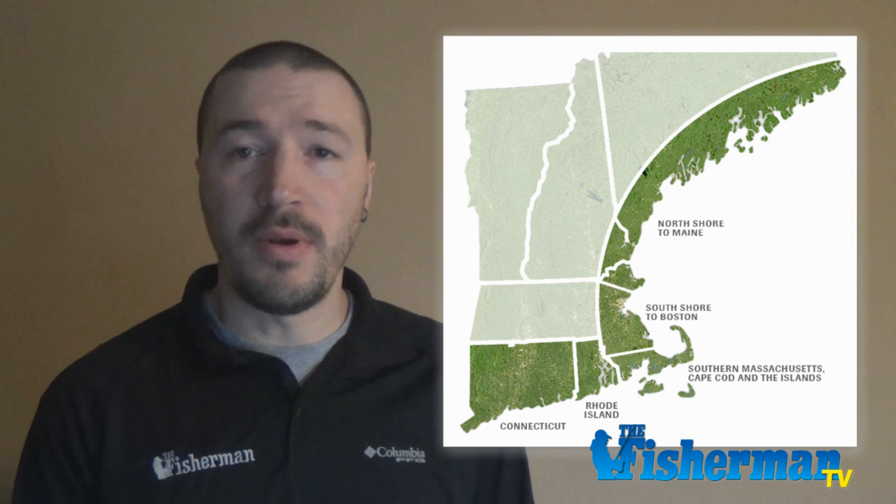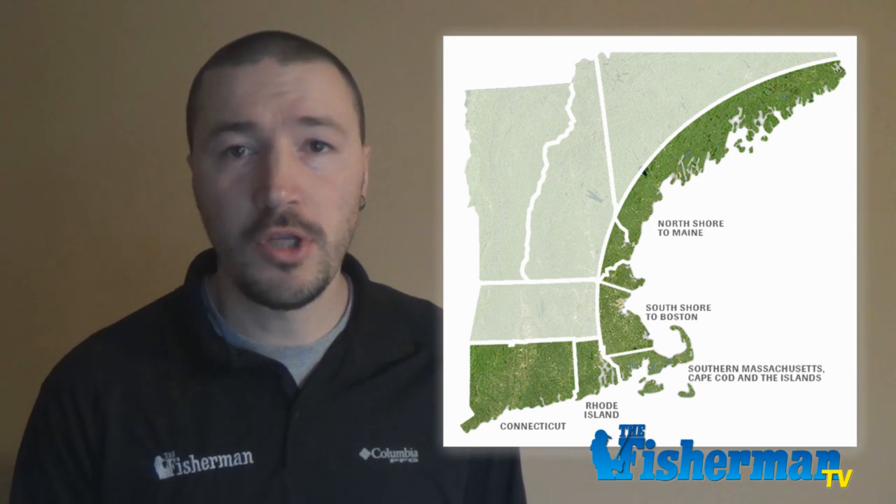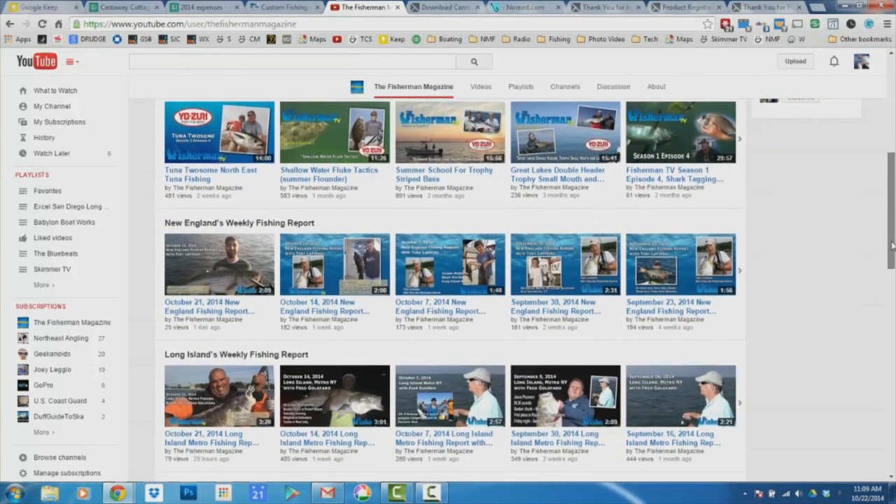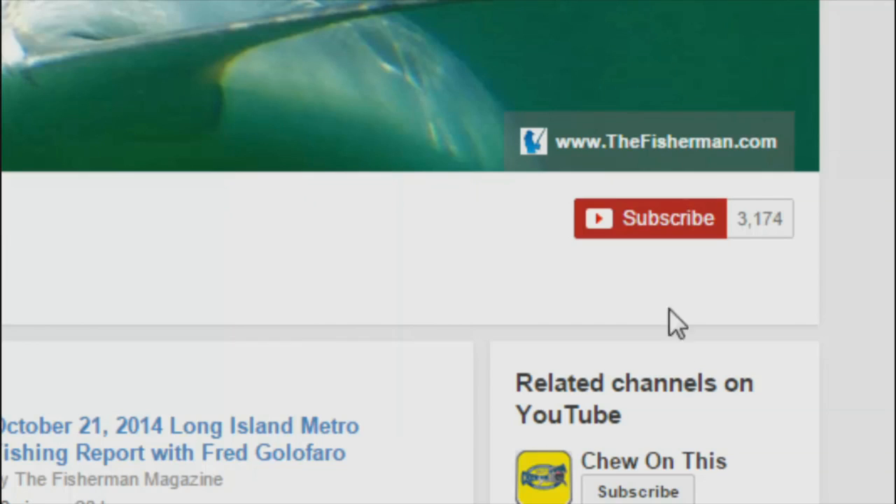So there you have it, that's this week's web fishing report. I'm Toby Lipinski for the New England edition of the Fisherman Magazine, wishing you tight lines on the water. To receive the latest fishing reports, subscribe to the Fisherman's YouTube page — click subscribe, then click the settings button and check 'send me updates.'